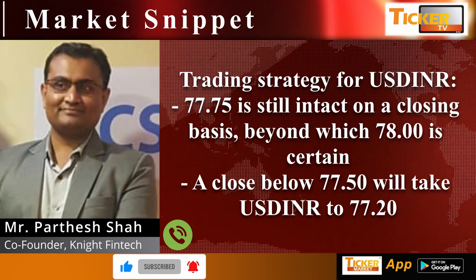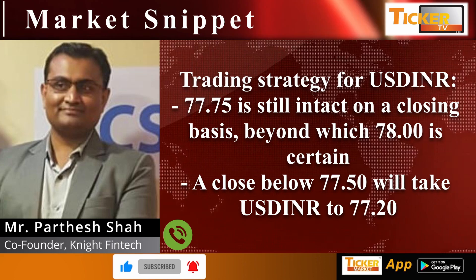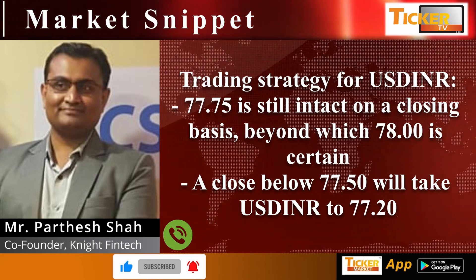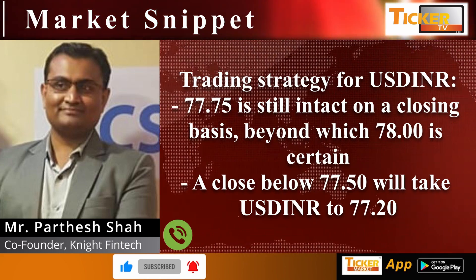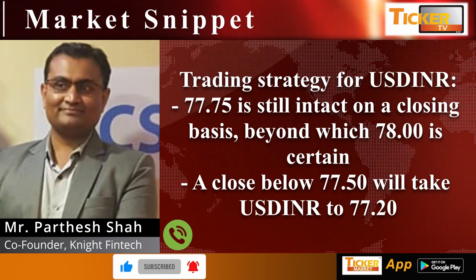Trading strategy for USD/INR: USD/INR is trading in a very narrow range. 77.75 is still intact on a closing basis, beyond which 78 is certain. A close below 77.50 will take USD/INR to 77.20.